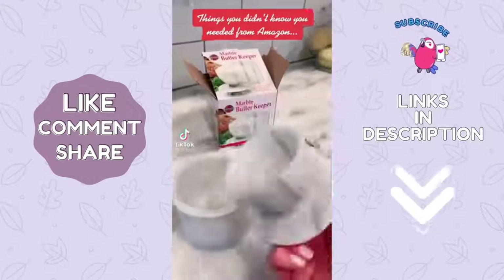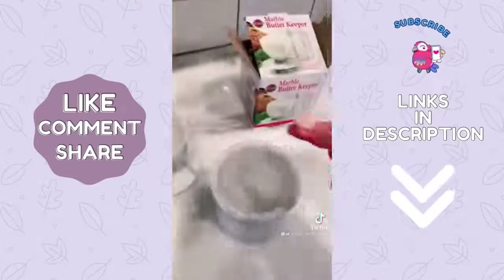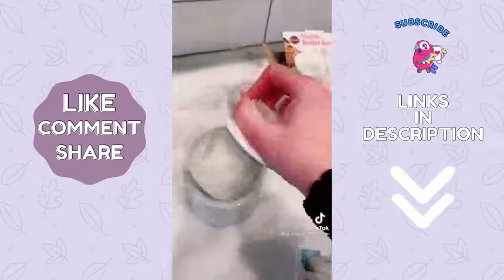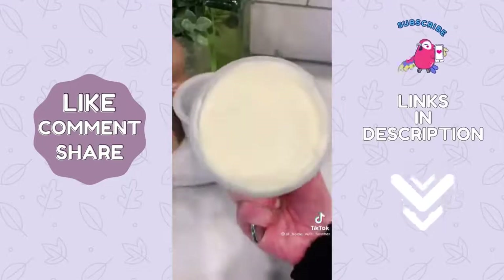Things you didn't know you needed from Amazon — marble butter bell. Add a fourth cup of water to the crock, a pinch of salt, and then add your butter to the bell portion. Place the top back in the crock and it'll create a seal. Now you have fresh, spreadable, real butter right at your fingertips.